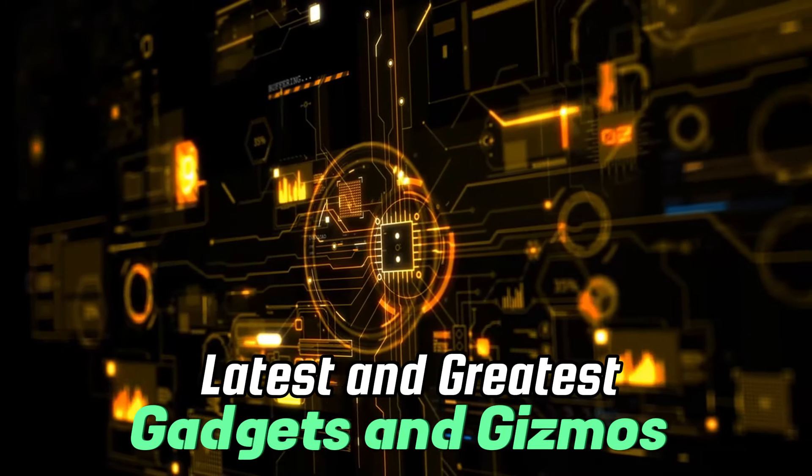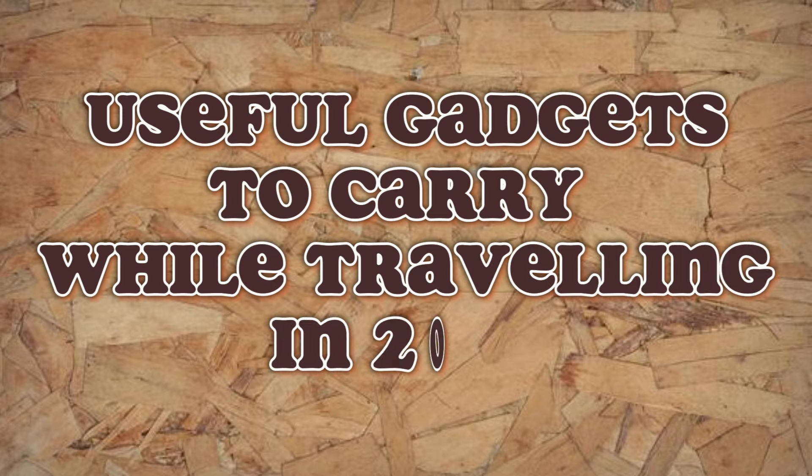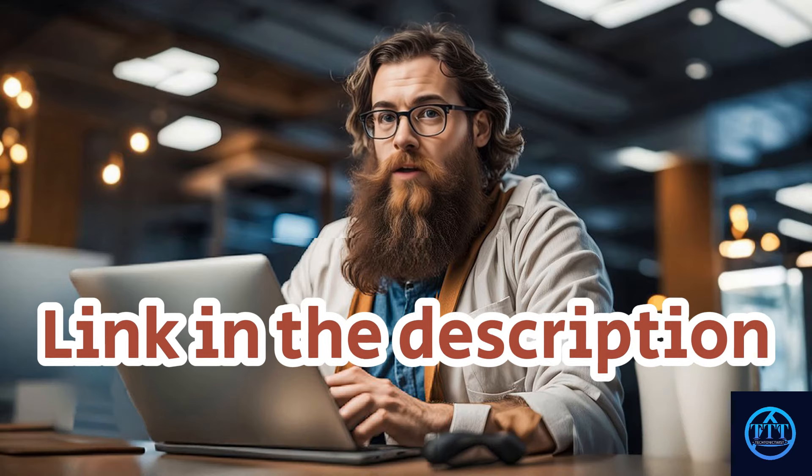Welcome to Tectonic Twist, the channel that brings you the latest and greatest in gadgets and gizmos. From smartphones to laptops, we've got you covered. In today's video, we'll be discussing useful gadgets to carry while traveling in 2024. You can buy all the products from the link in the description at a very good price.